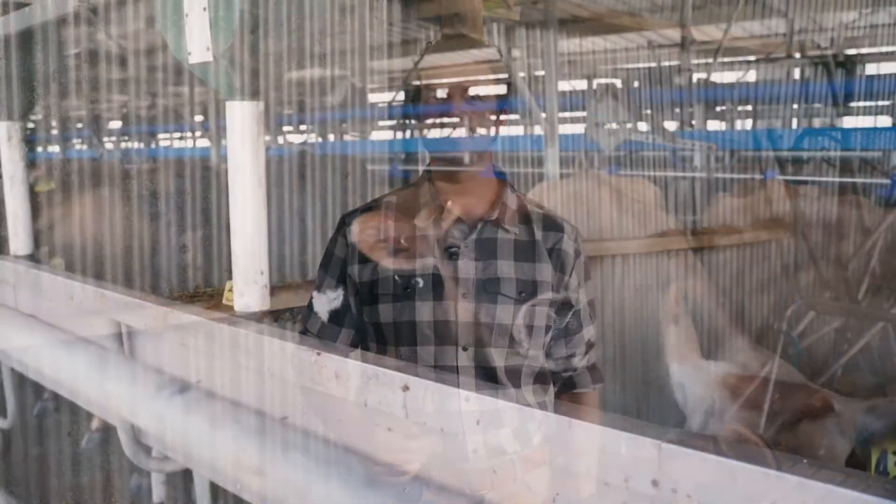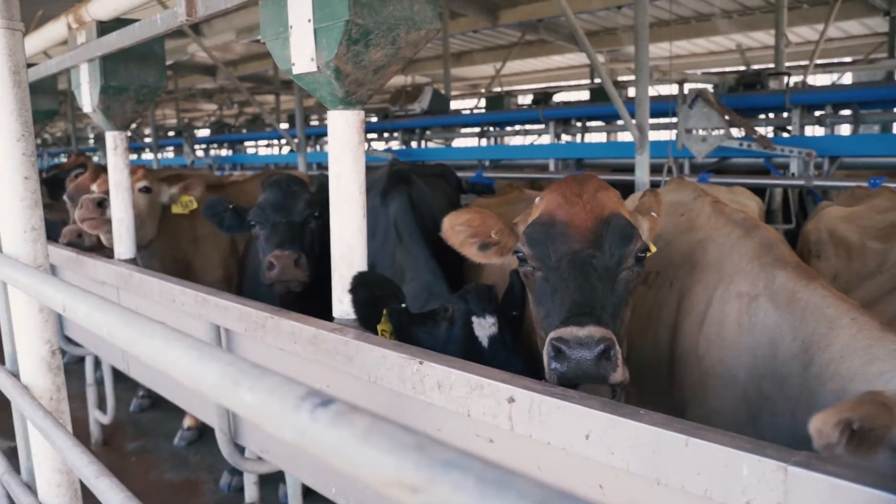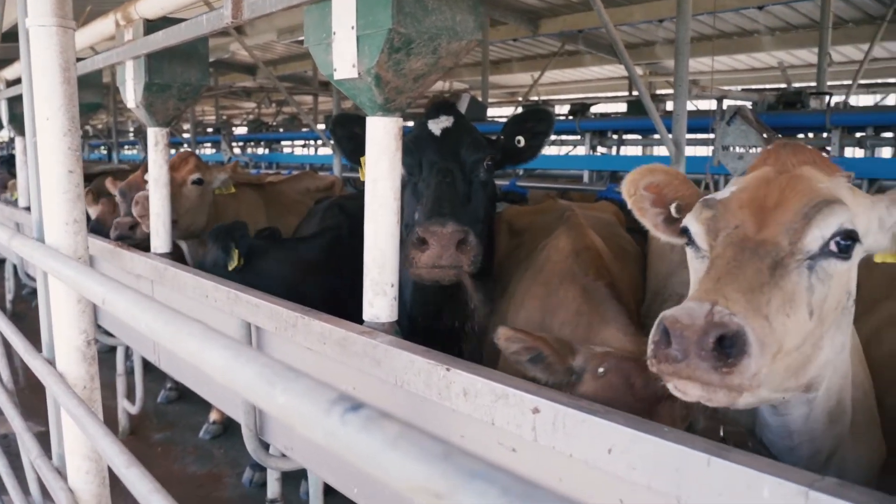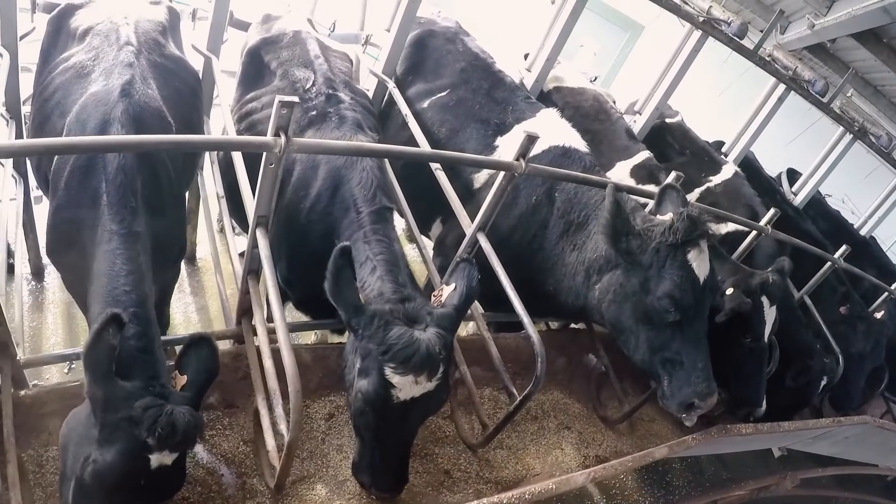Another really important thing is to increase supplementation, especially if pasture quality is dropping. Increase grains in the shed or high energy-dense feeds. For every mouthful the cow eats, that's going to increase the amount of energy going into her diet and help reduce the effects of heat stress on the cow.